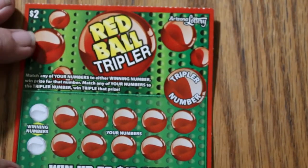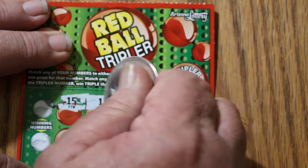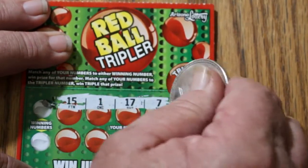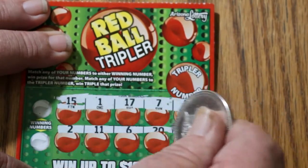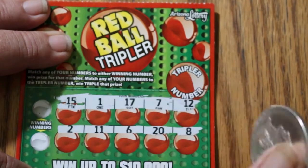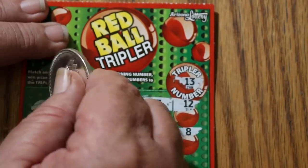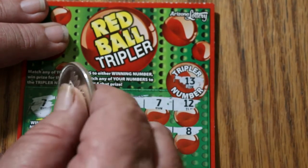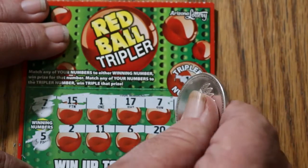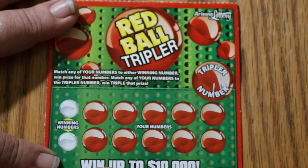Ticket 111. Top row: 15, 1, 17, 7, and 12. Bottom row: 2, 11, 6, 20, and 8. The Tripler number is 13 — no match there. On the winning numbers we've got a 7 and a 5. We've got a 7! What do we have under the 7? $2. One little weak bell for that — $2 is hardly worth pushing the bell button.